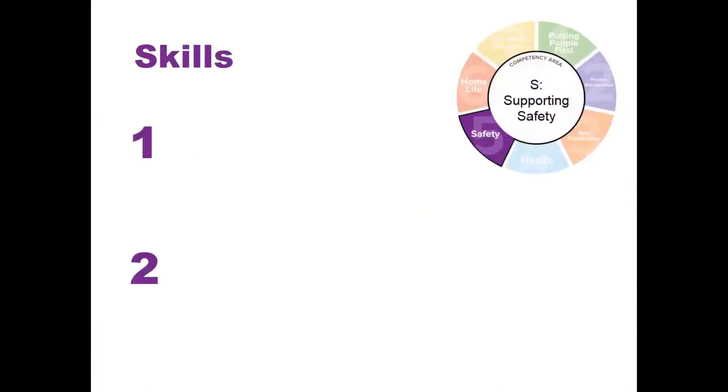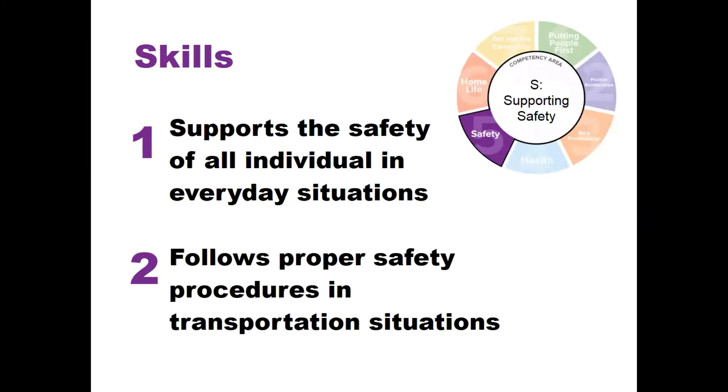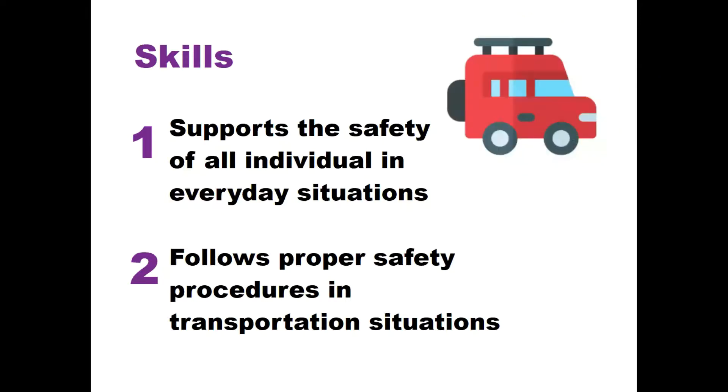There are two main skills associated with Competency S. Number one: supports the safety of all individuals in everyday situations. Number two: follows proper safety procedures in transportation situations. By doing so, the DSP enables the person we support to remain safe while in or out of a vehicle by following and modeling proper safety practices, which the person we support will come to expect.